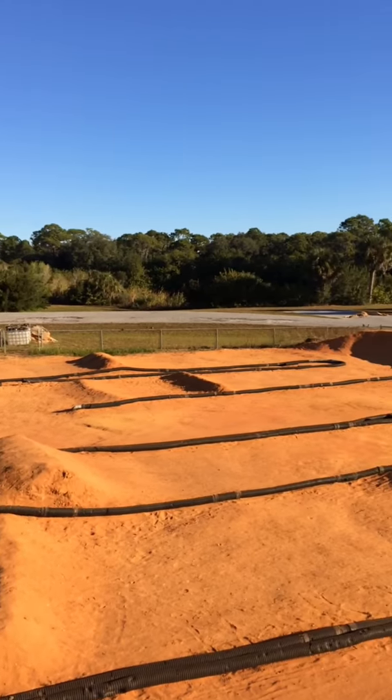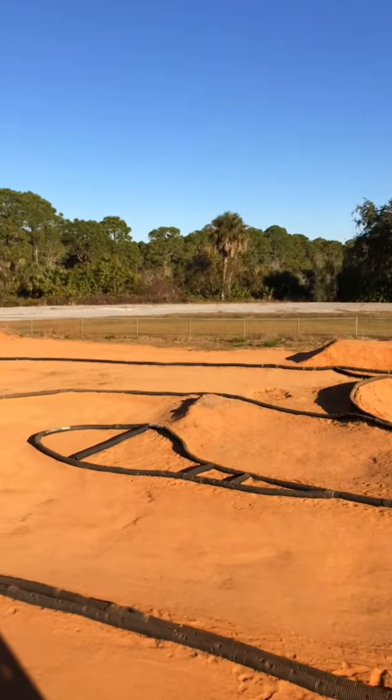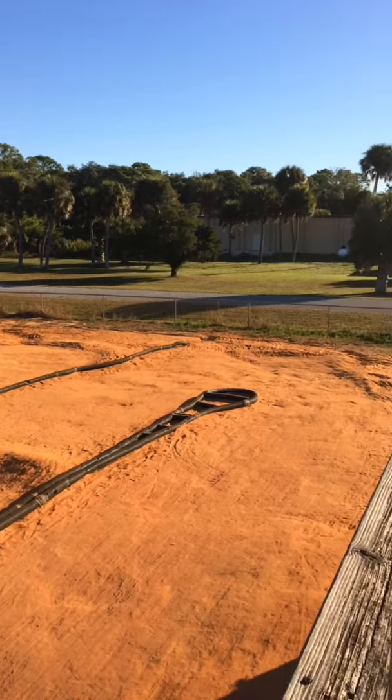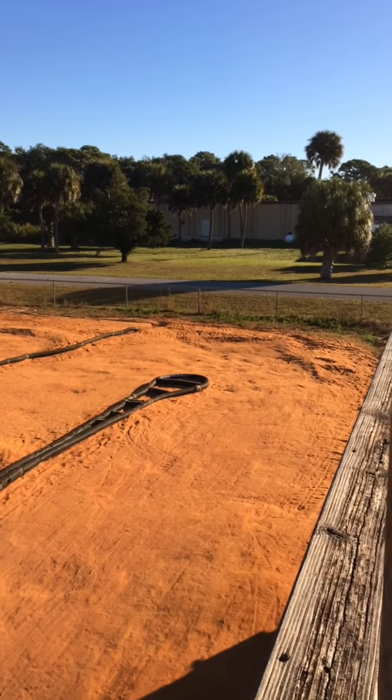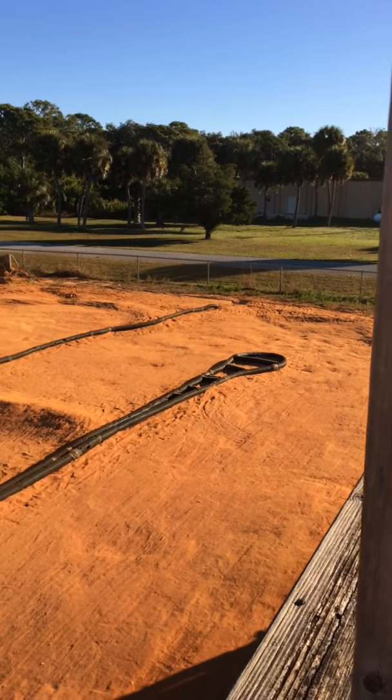That's how you would follow it with your RC car. Come out here and have fun — I do, at least probably three to four times a week. Take care, have a good one. Thank you so much for watching.